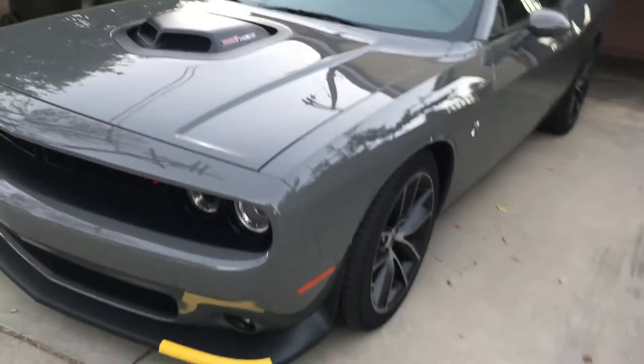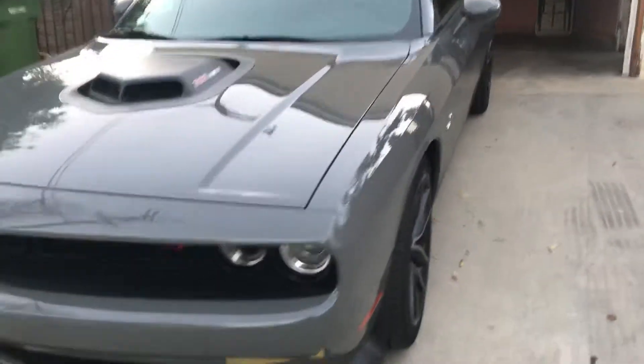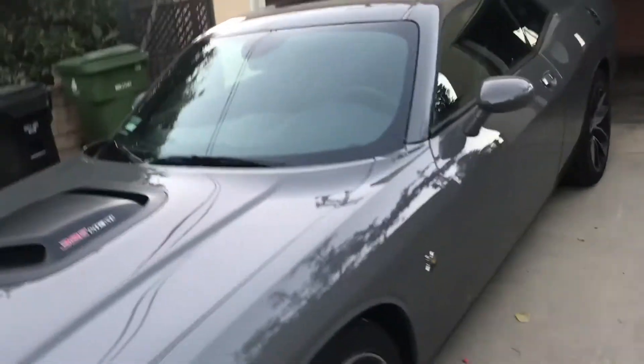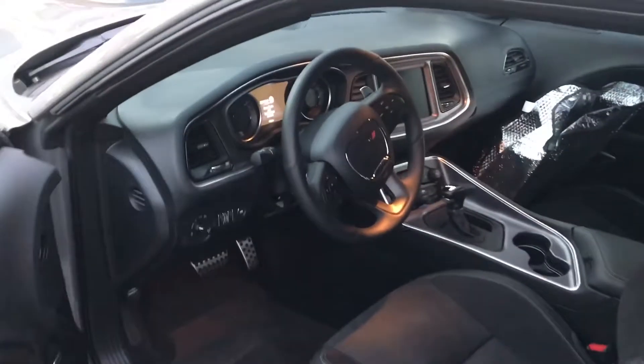I'm keeping the yellow trim on the bottom right there — I think it makes it look nice. I'm thinking about taking it off but I think I'm gonna leave it. Look at that grille — she's mean. I decided to name her Diana, D for Dodge. Let's take a look on the inside and do this quick little walkthrough. Yes, I wear a lot of gray now just so it matches the car.